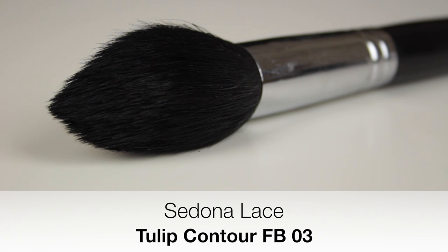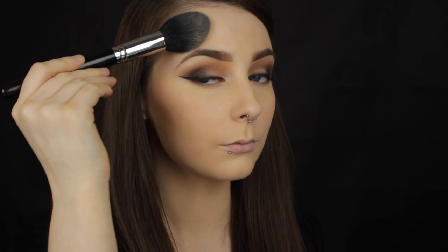To set everything in place I like to use the Sedona Lace Tulip Contour FB03 brush. I use the tip of the brush to set under my eyes, which eliminates the chance of concealer smudging or creasing throughout the day. I then use the brush on its side to set along my cheeks, move back to the tip for in between my eyebrows, and use the side for my forehead, temples, and everywhere else.